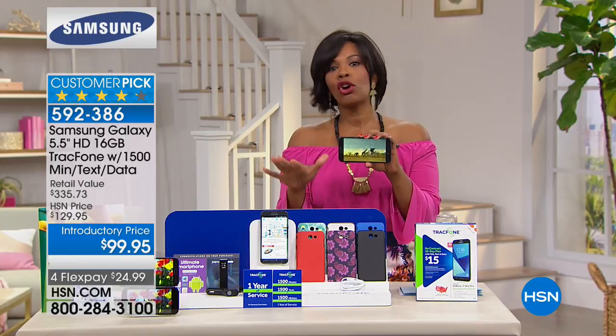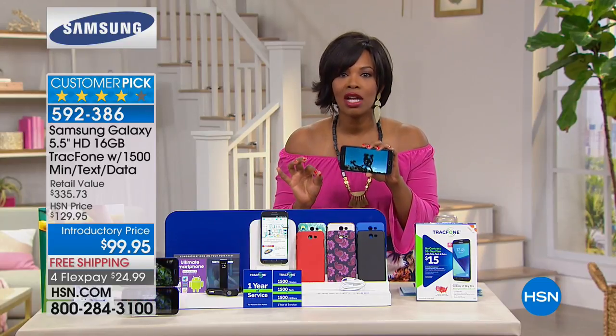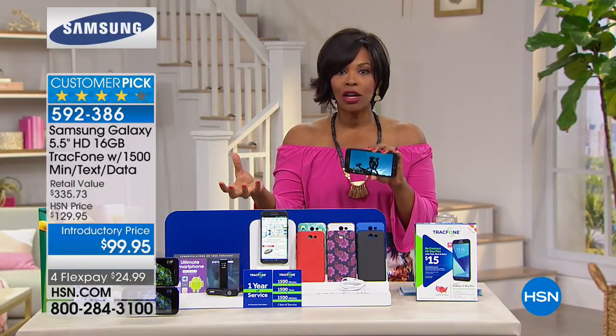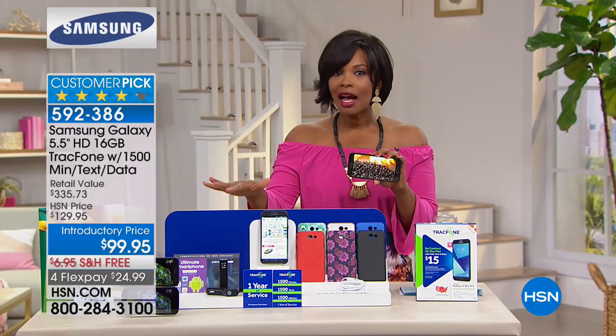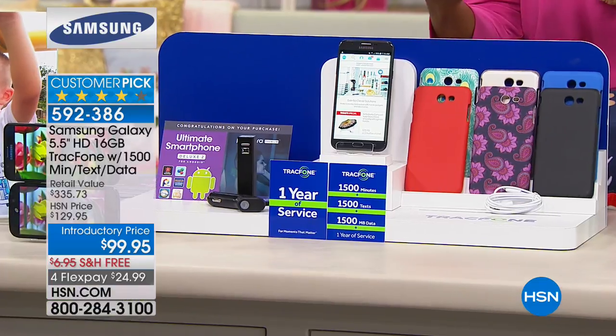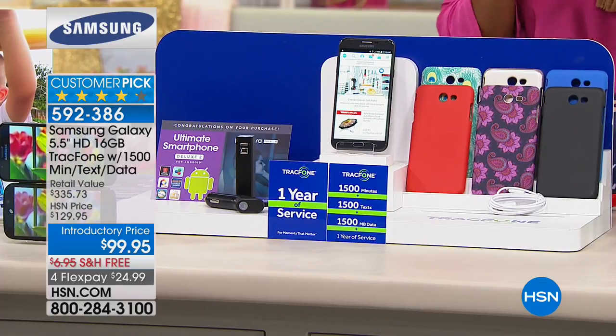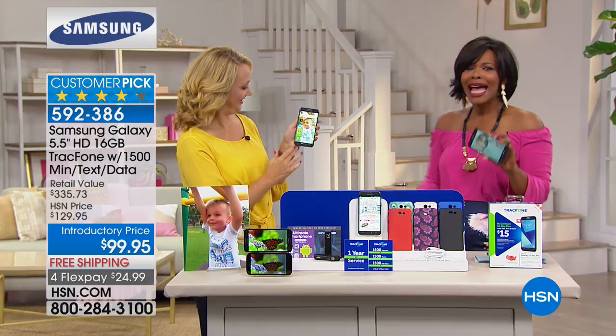We're going to get you started with the most minutes we've ever done. The phone itself is less than $100, you get your battery backup, your charger, your case, and apps included. We've sold over a million of our TrackPhones since we originally brought them in — everybody loves the idea of getting everything they want in a great phone with no bill.